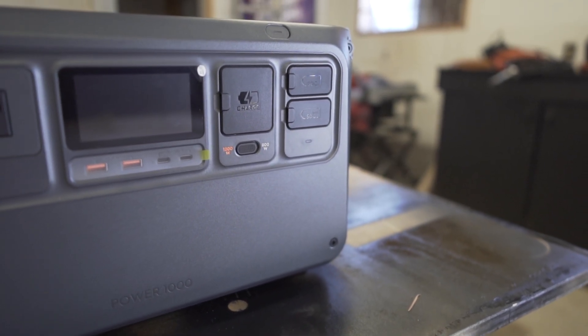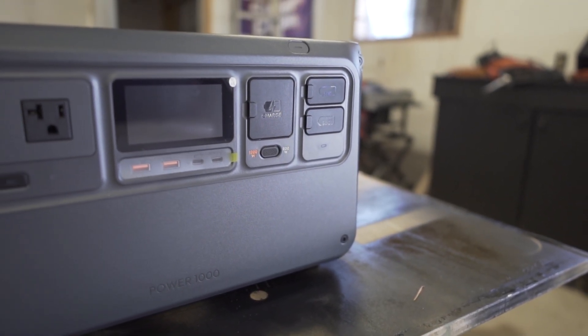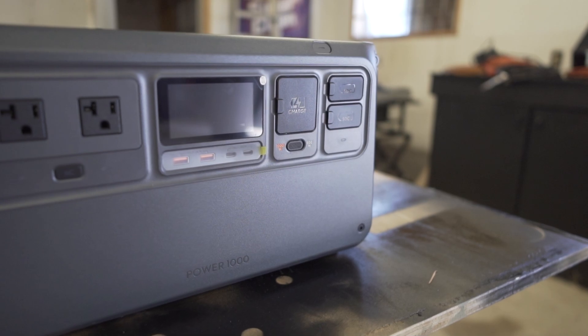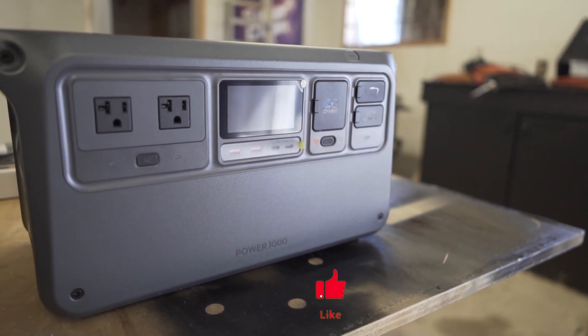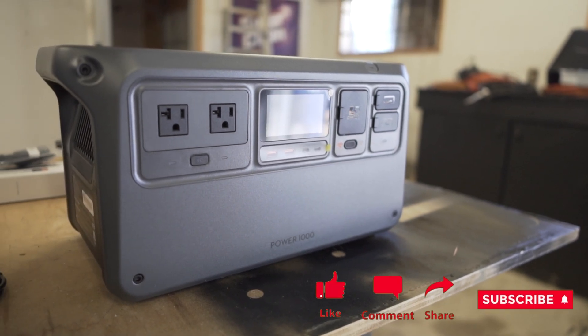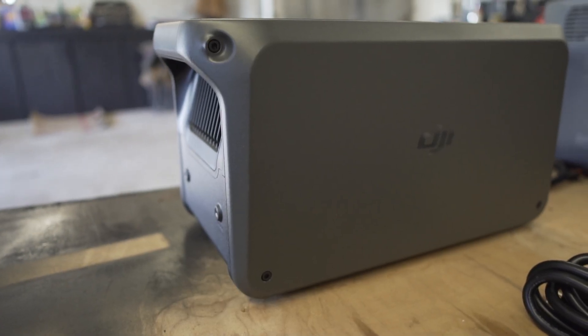The DJI Power 1000 is a 1024 watt portable power station capable of supplying power to common appliances, whether it's for outdoor leisure, entertainment, or situations requiring emergency backup power.